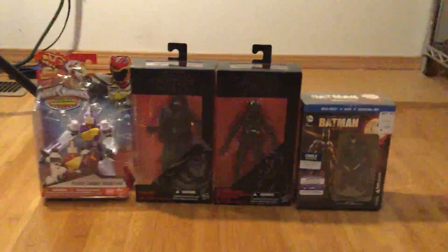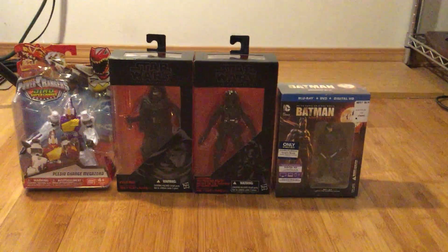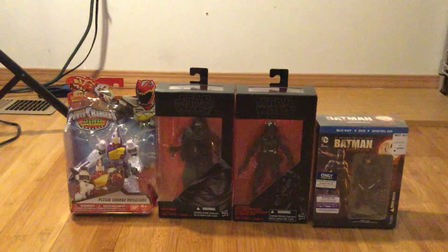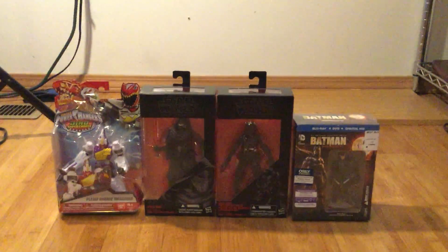I'm very happy to get the TIE Fighter because the one with the red painted face and the TIE Fighter was too much. So I decided I have to get the regular one. And that's all I'm going to have to say.